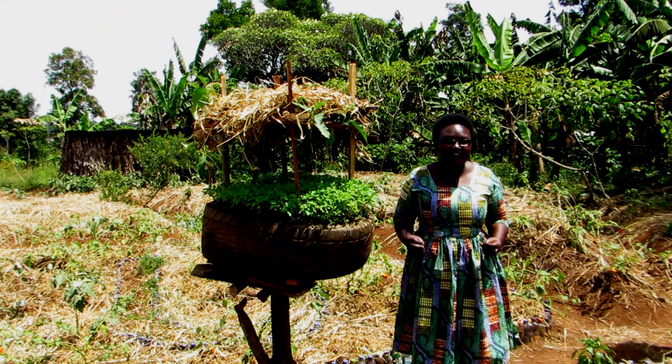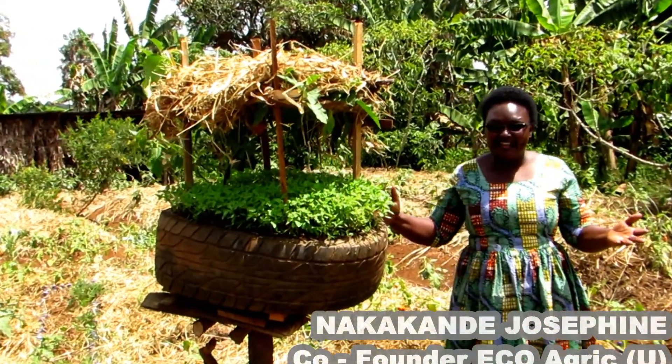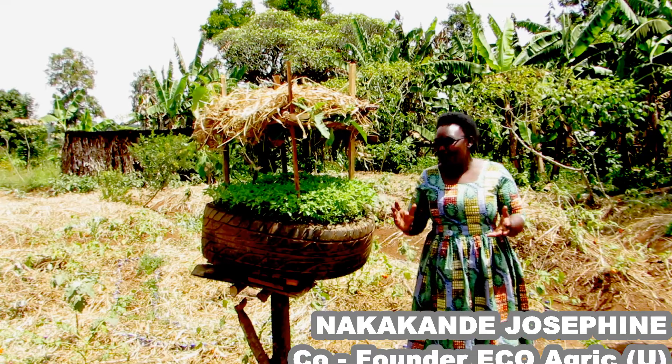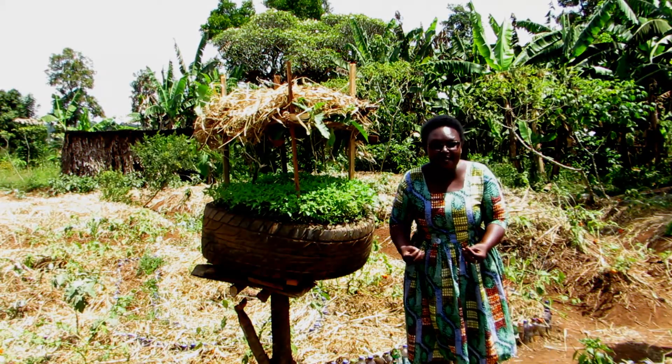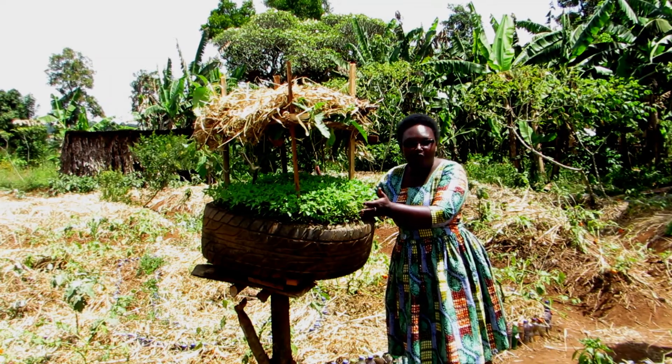I'm glad to see you today. Thank you for visiting our demonstration gardens at Ecoagric Uganda demonstration site. Here with me is an old car tire that we have used as a nursery bed. We are raising vegetable seedlings and later we shall be transplanting them to the main garden.